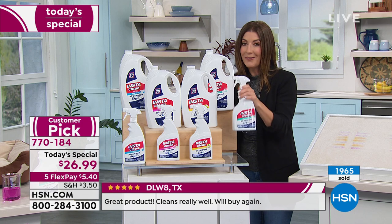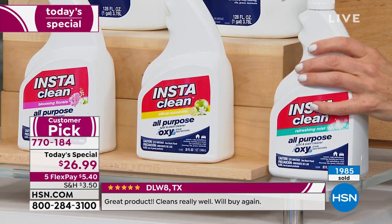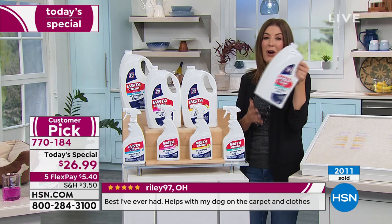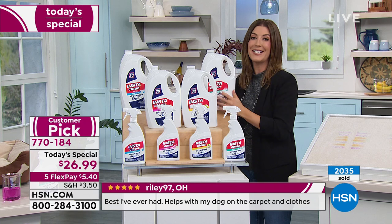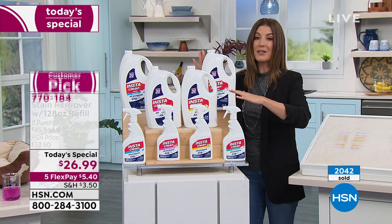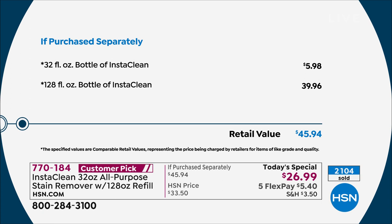Here's what you're getting: a full 32-ounce bottle that's ready to go. When this is empty — and it'll take a while — you get 128 ounces. It's a total of 160 ounces, coming down to less than 17 cents per ounce. It's the best value, and it's going to be another four to five years before we offer another Today's Special like this. You're taking $20 off the price, spacing payments over five months at $5.40 a month. We've even reduced the shipping and handling.